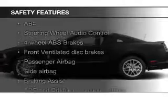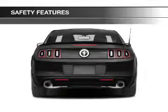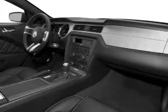Safety was made a priority with these features: side airbags, brake assist, traction control, stability control, a passenger airbag, and low tire pressure warning. Great quality at a great price. Call or click to contact us today.